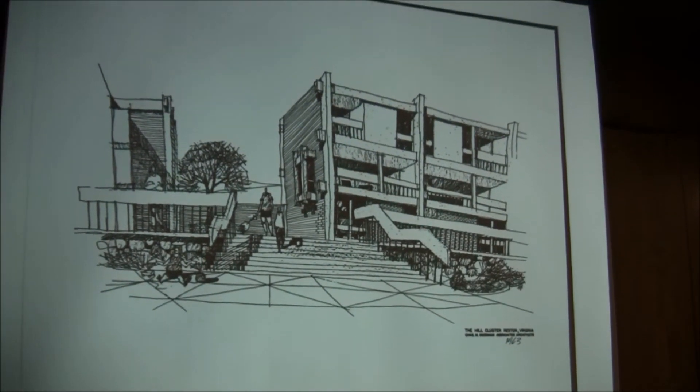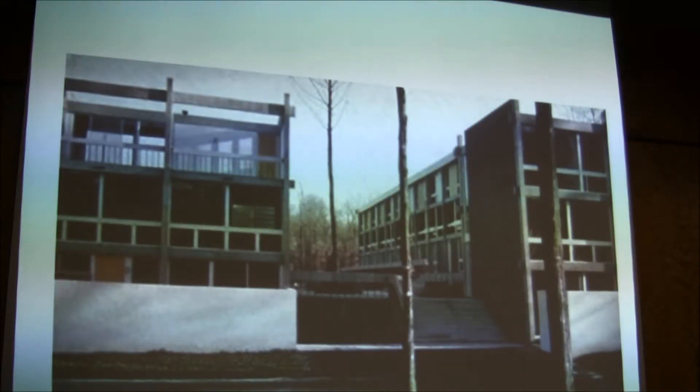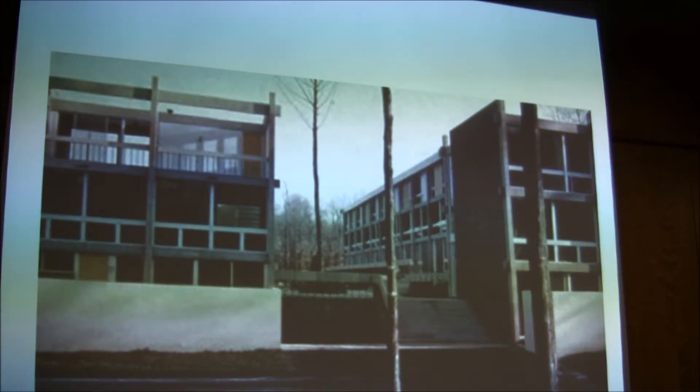Hickory Cluster was originally Goodman Cluster and then Hill Cluster because it was on a hill, so there are many levels. To get from one level to another, you take stairs, but with Goodman's designs you take really impressive stairs — very wide stairs. Here's one of his earlier drawings of a possible stairway in Hickory Cluster, and here's a stairway that was actually built. You can see how they're much wider and more impressive than a stairway needs to be to get you from one level to another.